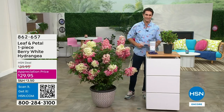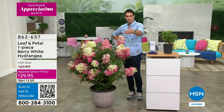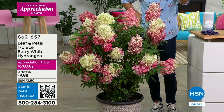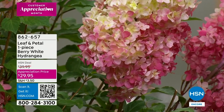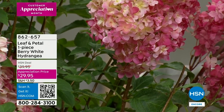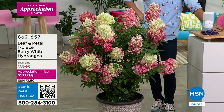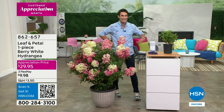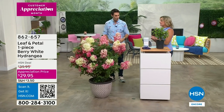Look how beautiful this is. Thank you to our crew for moving this out here — the color, the depth. This is from Leaf and Petal, our only brand for beautiful blooms and foliage. I love the name — it's called the Berry White Hydrangea. Look at that beautiful conical shape. Our appreciation price is $29.95. I'd like to bring in professional gardener and landscape artist Carrie Mobley.